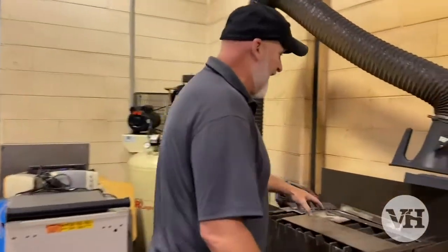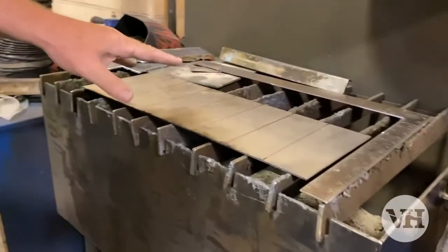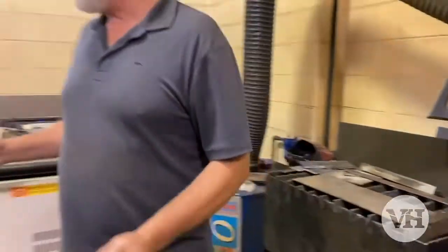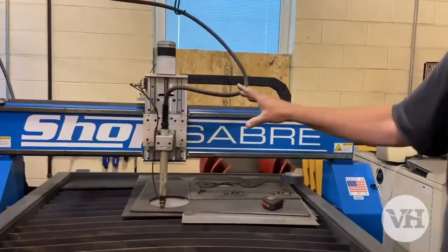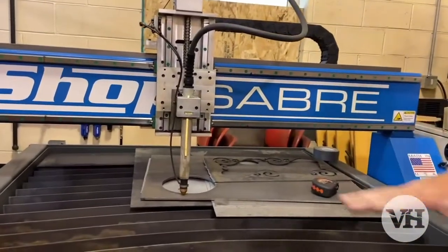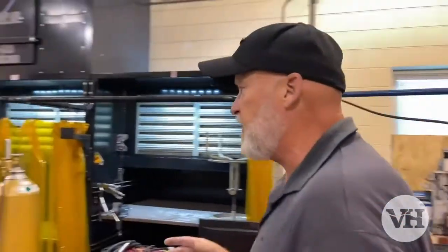Here we have a handheld plasma cutter — this is a Hypertherm, a very great machine, handheld. And then we sweep right on around. Right here we have a ShopSaber CNC plasma cutter that we can program and cut specific pieces, replicate many of the same, or do some custom things.